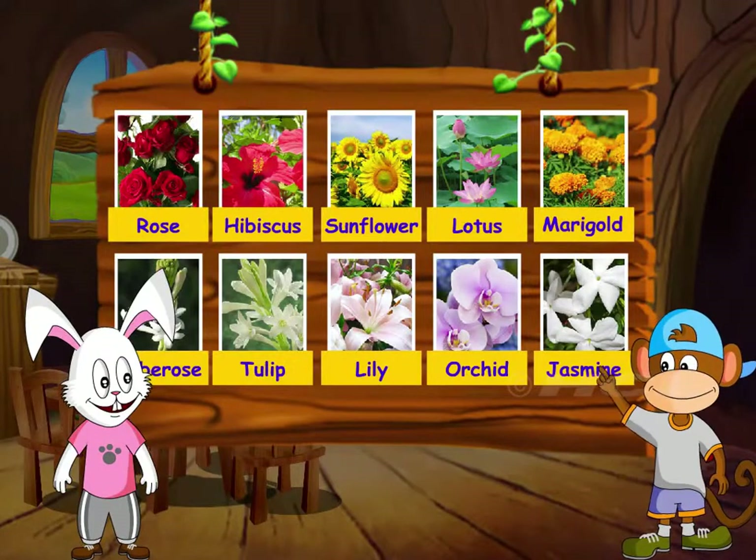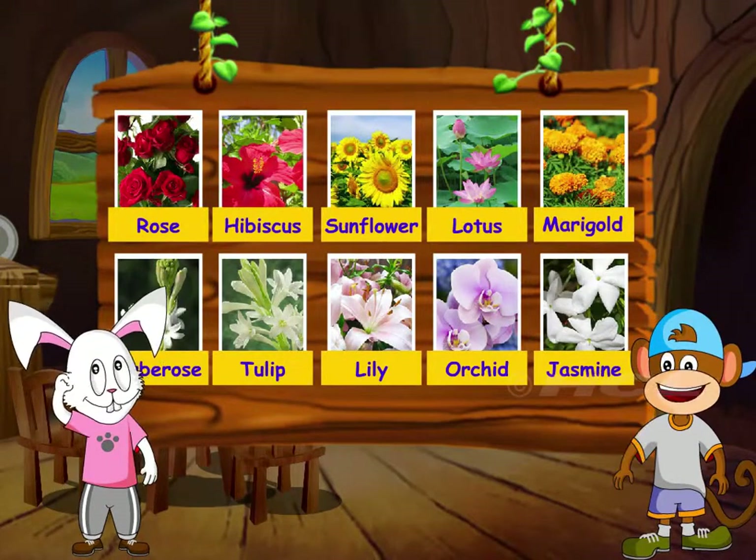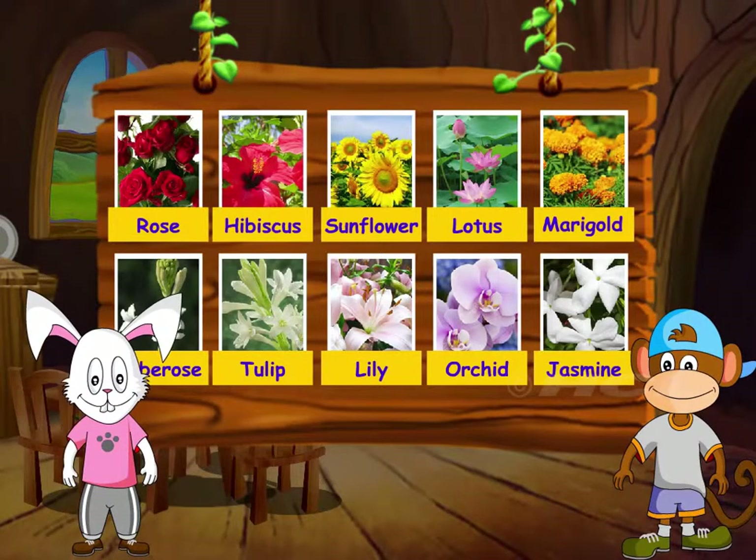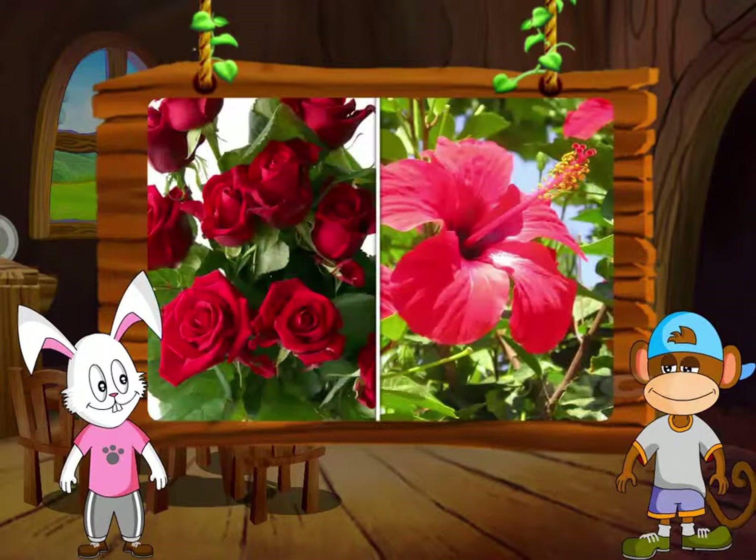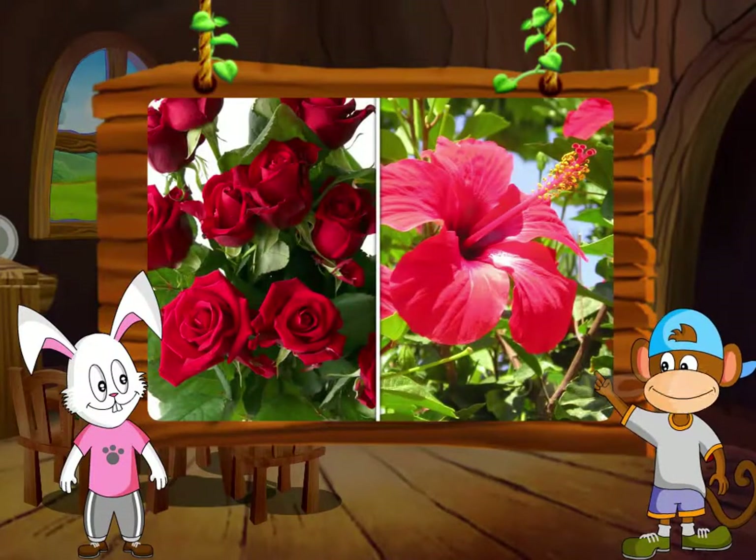Hey bunny, do you know the different parts of a flower? A flower has parts? Yes, I will show you the different parts of a flower.